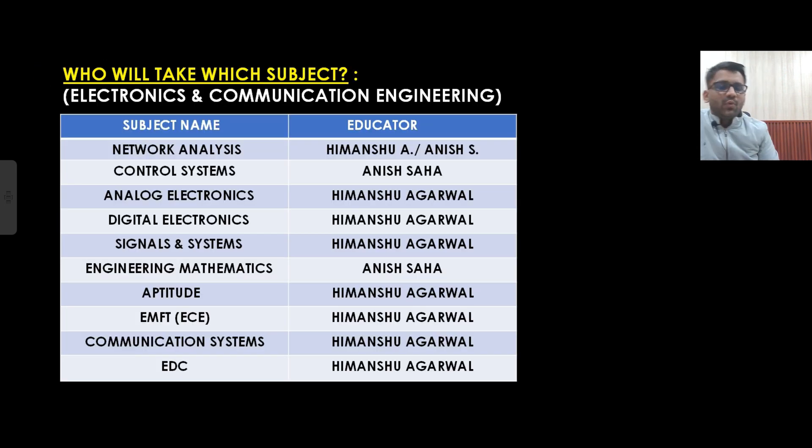Now, who will take which subject? There are two educators on this channel. First is me, Himanshu Ggrawal — I secured All India Rank 27 in EC and All India Rank 45 in Instrumentation Engineering in GATE, in my B.Tech third year. The other educator is Anish Tassar, who appeared for GATE in his B.Tech third year and got Rank 170 in Electrical. Network analysis is taken by both of us, control system by Anish, and analog electronics, digital electronics, signals & systems, and aptitude are taken by me. EMFT, communication, and EDC — the core EC subjects — are taken by me.